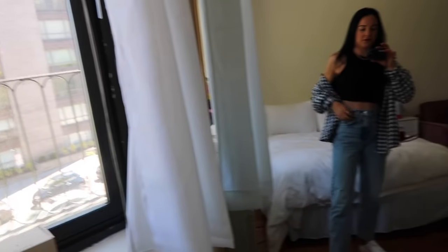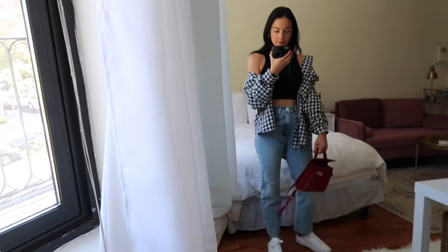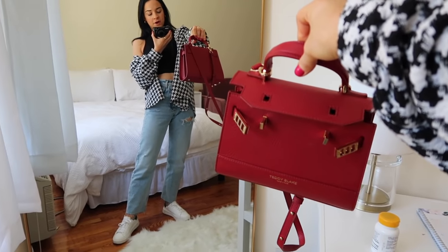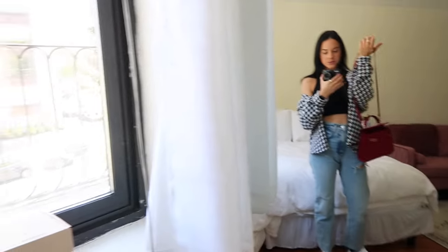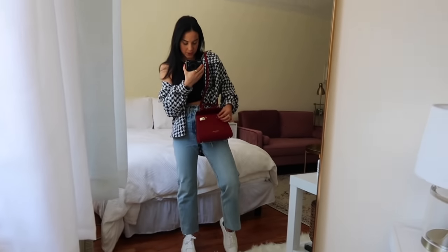I wanted to share my outfit for the day before I head out — I'm spending the day with Leo. I'm wearing a crop top and an oversized Shein jacket, a Shein necklace, and Amazon earrings. But the star of the show is this purse — it's by a company called Teddy Blake. It's designer handbag quality at a very affordable price. I love the top handle and also the long strap for walking around the city. I'll leave their info linked below — not sponsored, by the way.